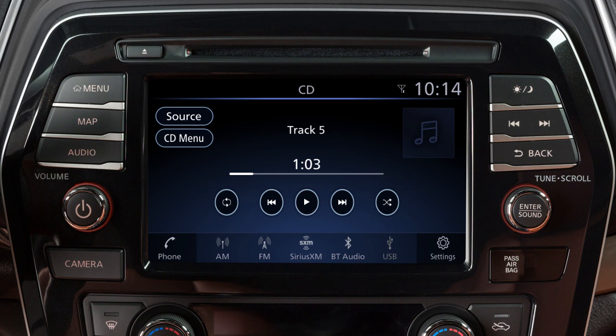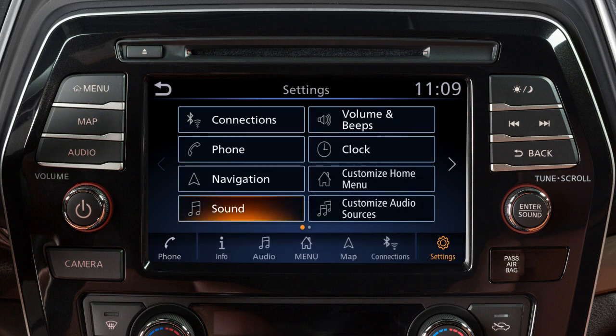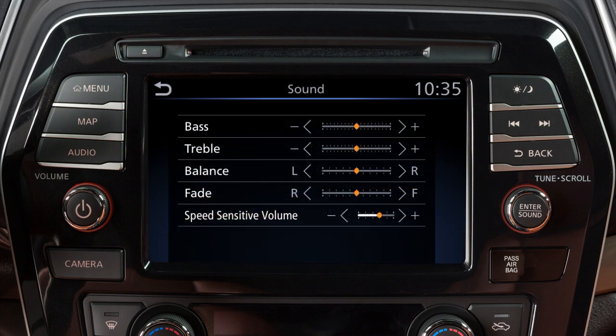To adjust the settings for the audio system, touch Settings on the launch bar, then touch Sound and the audio feature you wish to adjust. The speed sensitive volume feature increases the volume level at higher speeds and decreases it at lower speeds.